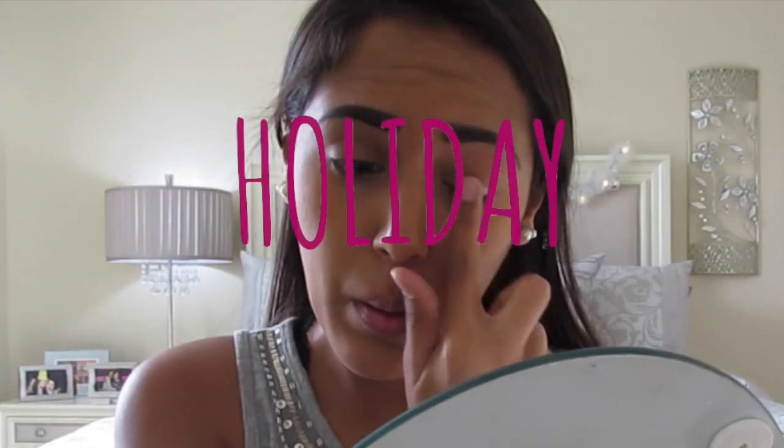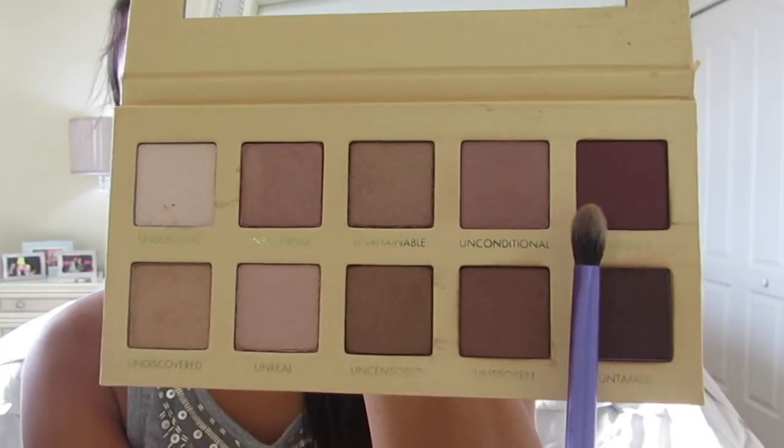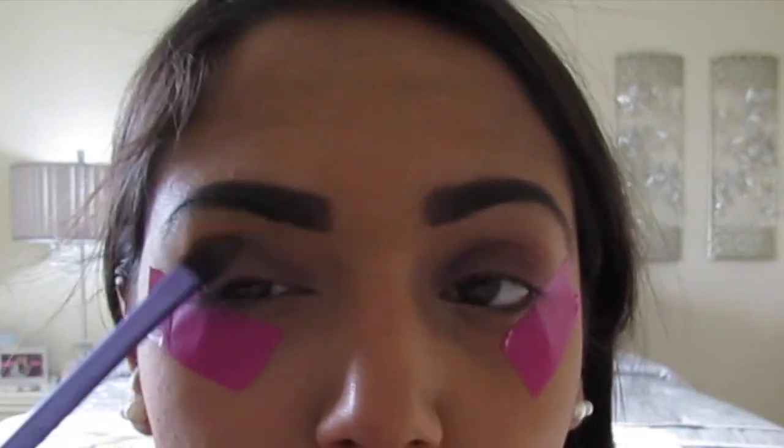I apologize that I look like poop because I feel like it as well, and I hope that I feel better by Saturday so that I can have another video up for you guys. If you want to see what we created then just keep on watching. I'm going to start off with priming my eyes with this glittery eyeshadow from Urban Decay.